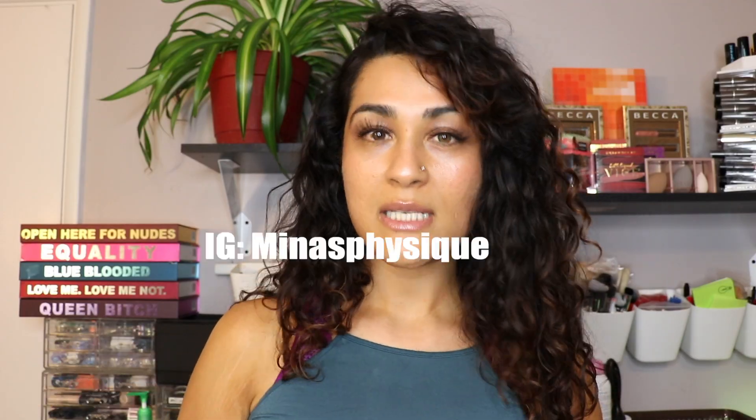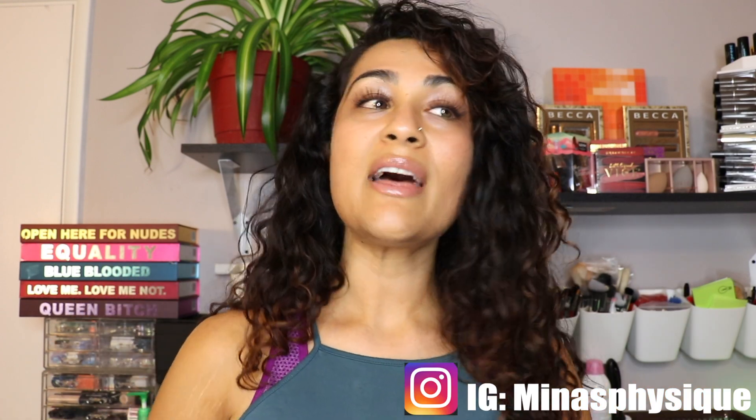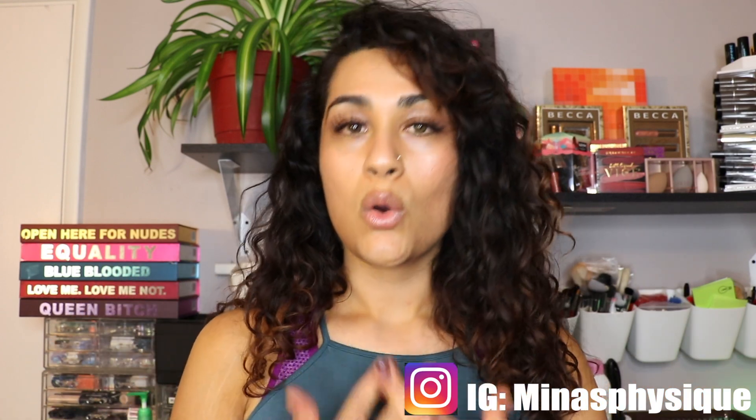Welcome back to my channel. In today's video, I'm going to be talking about the three medications I'm on to thin out my facial hair and body hair and to clear my skin. The first thing I want to mention is I have polycystic ovarian syndrome, as you can see by the title, and that is an imbalance of hormones.